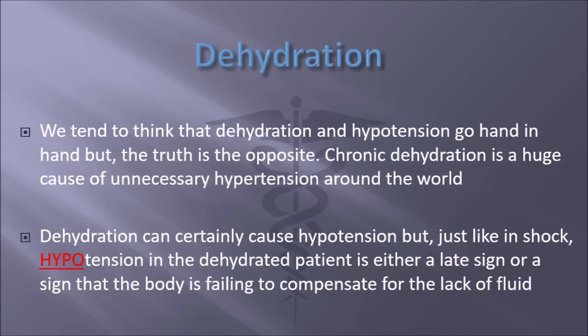The concept of dehydration here — we tend to think that dehydration and hypotension go hand in hand, but the truth is actually the opposite. Chronic dehydration is a huge cause of hypertension, and this is everywhere. Dehydration can certainly cause hypotension, but just like in hypovolemic shock, hypotension in the dehydrated patient is either a late sign or a sign that the body is failing to compensate for the lack of fluid — i.e., cardiogenic in nature.